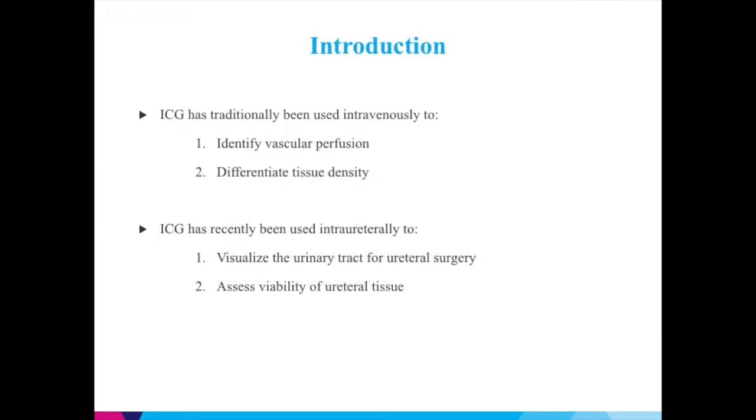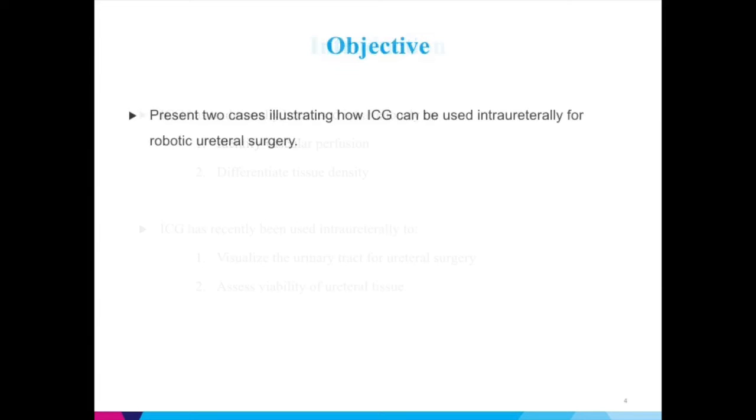ICG has traditionally been used intravenously to identify vascular perfusion and differentiate tissue density. ICG has recently been used intraureterally to visualize the urinary tract for ureteral surgery and assess viability of ureteral tissue. We will present two cases illustrating how ICG can be used intraureterally for robotic ureteral surgery.